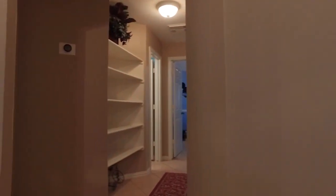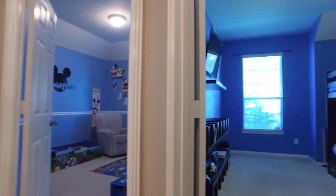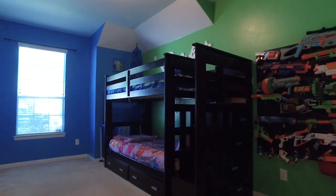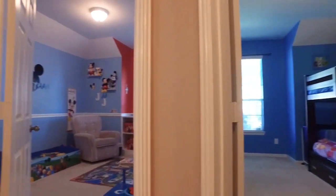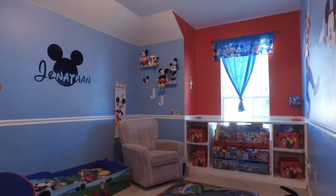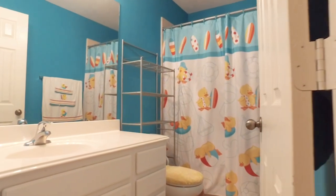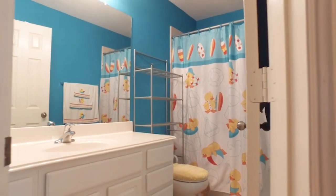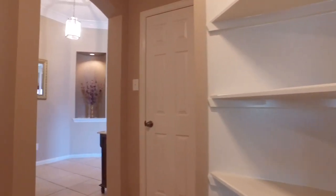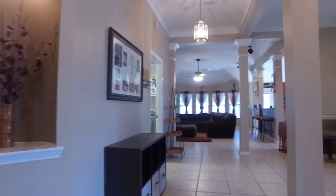This home has so much to offer — gorgeous shelving, chair railing along the wall, and carpet in the bedrooms, and boy are they beautiful. This is a three-bedroom home with two bathrooms and a split floor plan, giving the master a little extra privacy away from the other two bedrooms. All the bedrooms have large walk-in closets and easy access to that full bathroom.